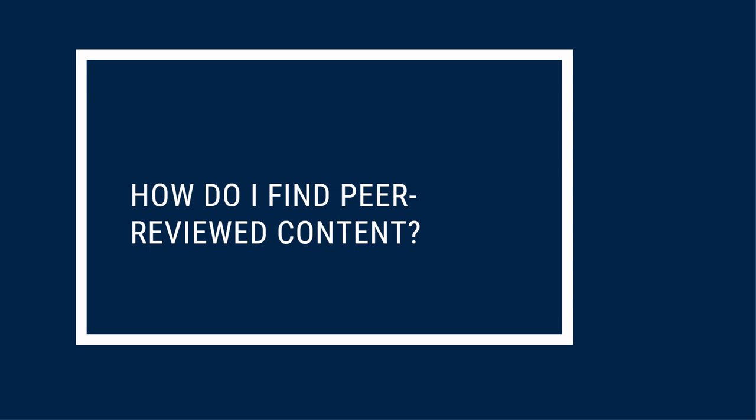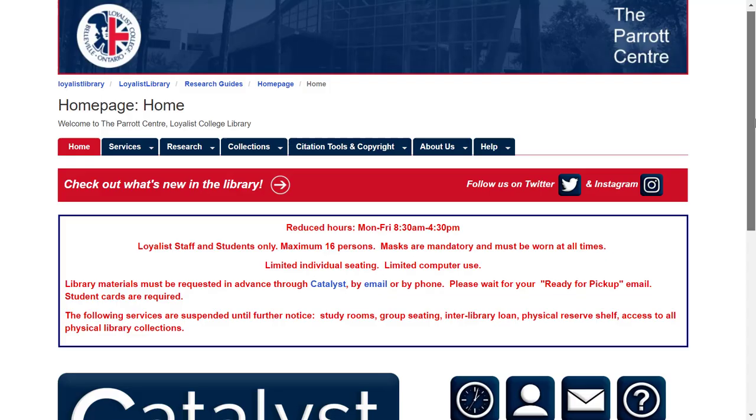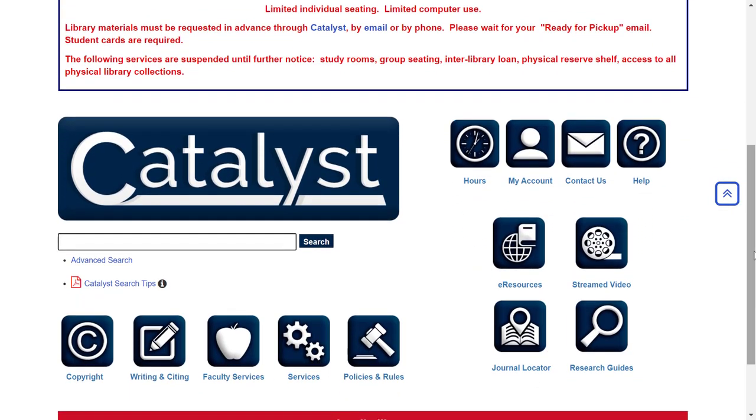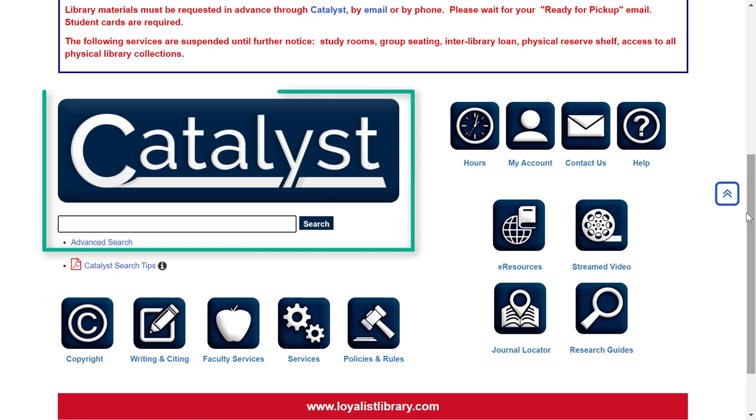First, let's take a look at Catalyst. You can find Catalyst by going to the library's website at www.loyalistlibrary.com. When you arrive at the site, you'll find Catalyst about halfway down the page. You can use Catalyst to search for information in the different collections purchased by the library, including the books on our shelves and the electronic content in our databases.